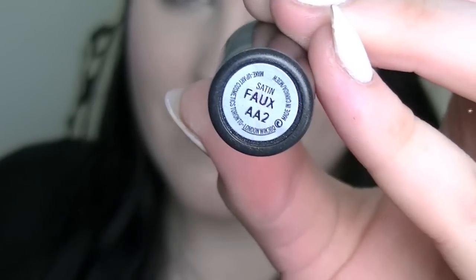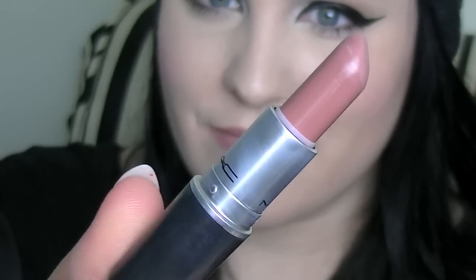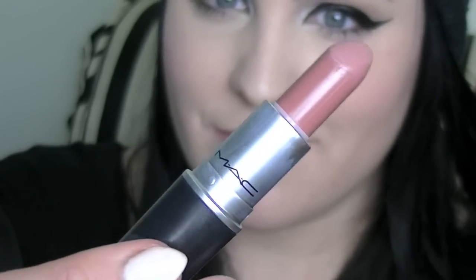Here is Faux and it is a satin finish. It's kind of a mauvy color — a muted mauvy pink. This is one of those lipsticks that I swatched in the store and thought would be a great neutral everyday lipstick, just to bring out my natural lip color. It just looks so natural on me, like an actual natural lipstick, and that's why I love it.